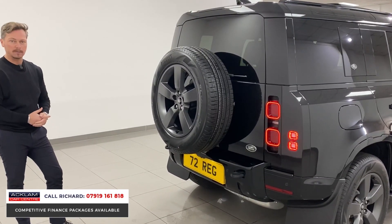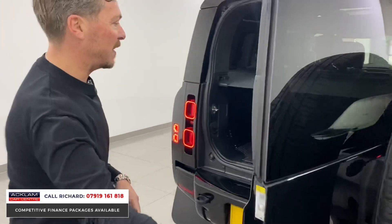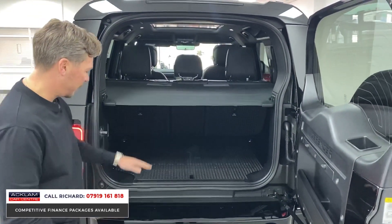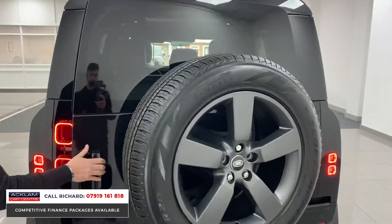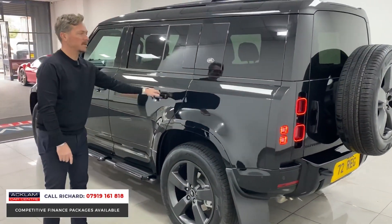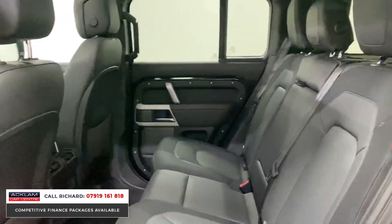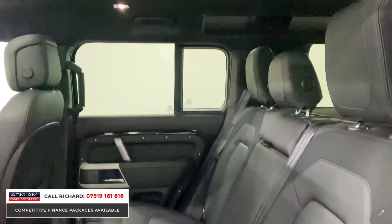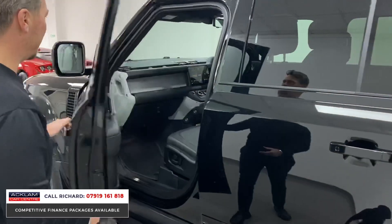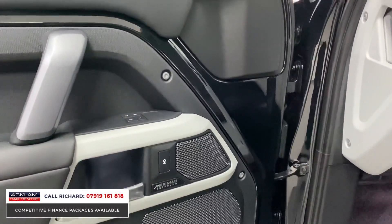The front and rear sections are painted black as part of the X-Dynamic package - it probably cost around £1,200-£1,500 to get those front and rear sections painted, and it's already done. Into the rear, it's a long wheelbase Defender 110 so there's great space in the back - parcel shelf in place, on a 72 plate, 600 miles, mud flaps and steps as exterior features. Inside it's a black interior with an opening sunroof.